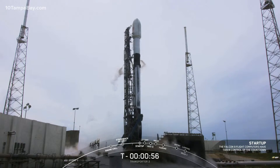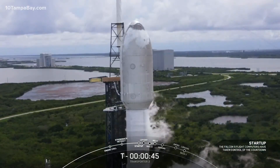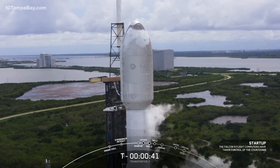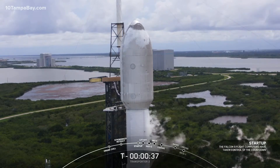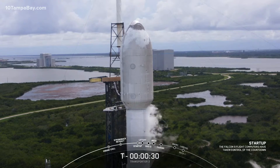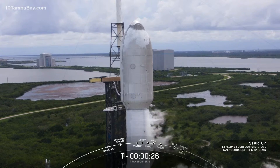Falcon 9 is in startup. The first and second stages are beginning to pressurize for launch. The launch director has given the final go for launch: 'Falcon 9, Transporter 2, LD is go for launch.' We are T-minus 30 seconds from liftoff. Let's tune into terminal count and watch as the Transporter 2 mission begins.